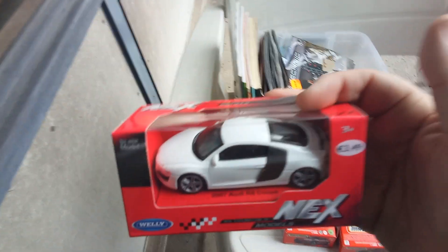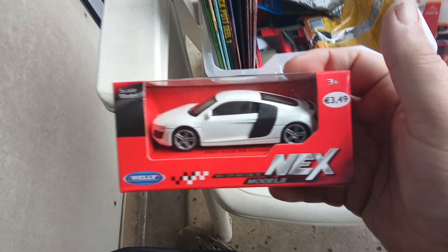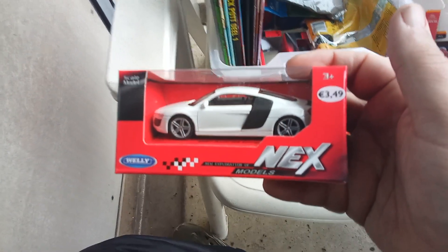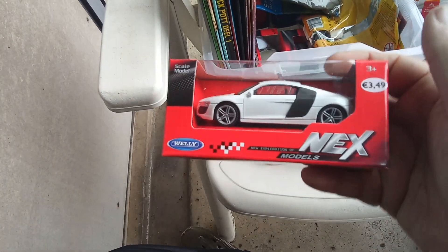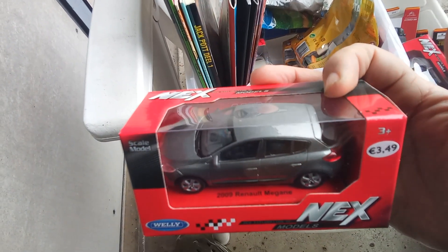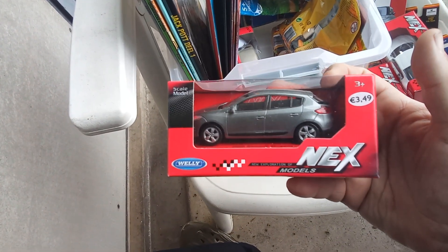This is the Audi — 2007 Audi R8 coupe in white and some black. And this is the Renault Megane 2009 in dark grey.